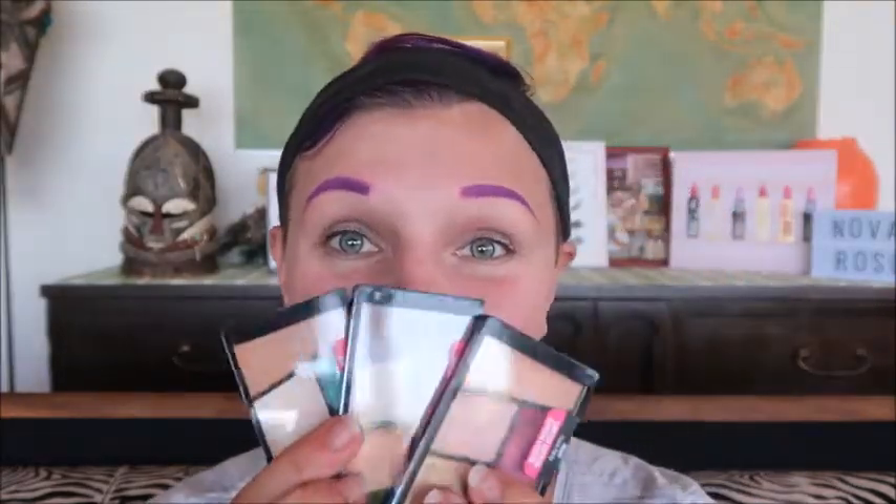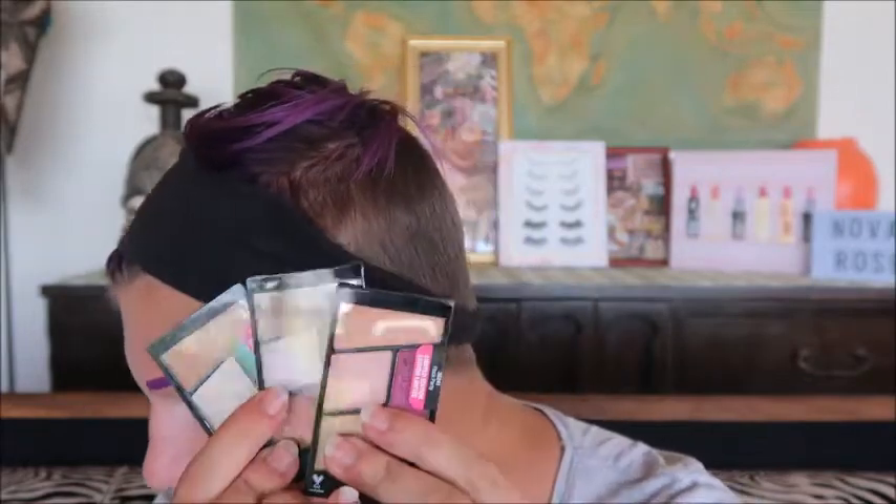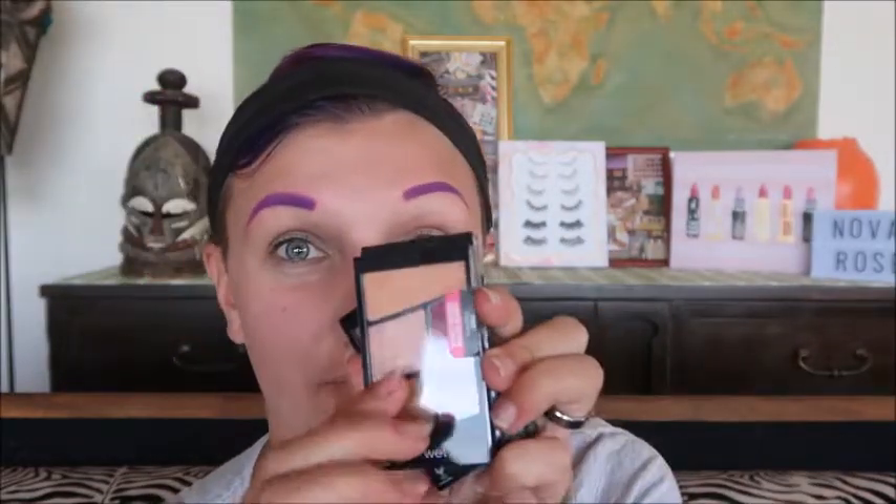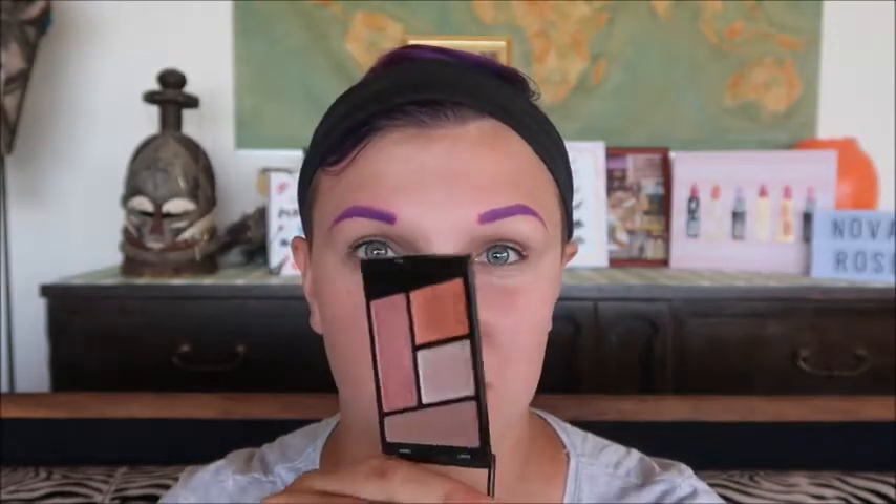The eyeshadow quads retail for $2.99 each. We have 'Flock Party,' which is kind of berry and gold-toned; then 'Stop Ruffling My Feathers,' which is more coppery and browny-toned; and lastly 'Hasta La Costa Baby,' which is blue and purpley-toned. They're all pretty beautiful.